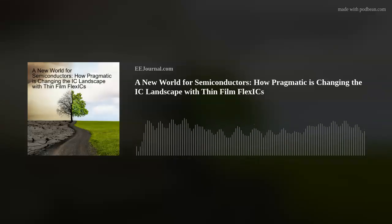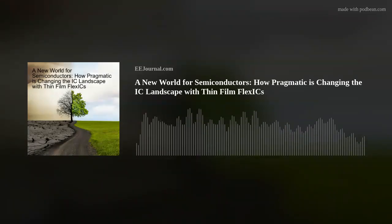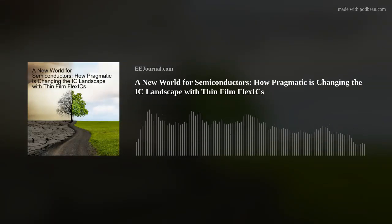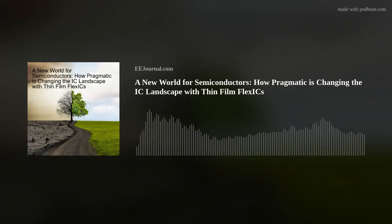Hi Dave, thank you so much for joining me. It's a pleasure to be with you, Amelia. So first off, let's talk about your experience in electronic engineering and what brought you to Pragmatic Semiconductor? Pragmatic Semiconductor is a world leader in flexible IC technology, headquartered in Cambridge in the UK, with manufacturing in the Northeast of England. I spent most of my career in the US, largely in Silicon Valley.